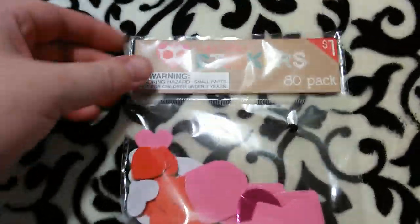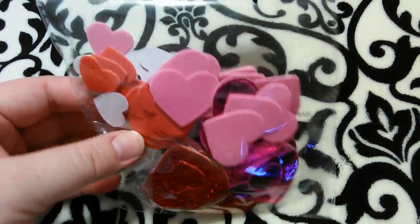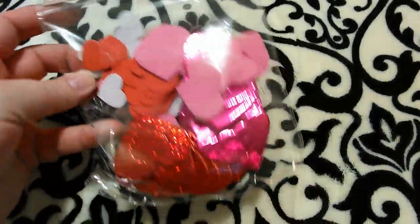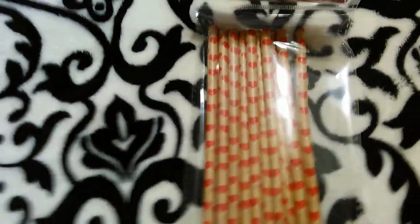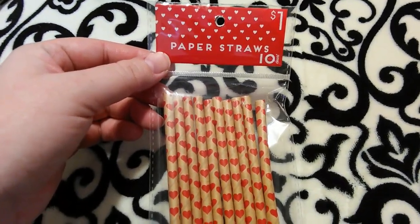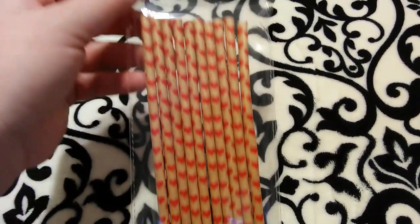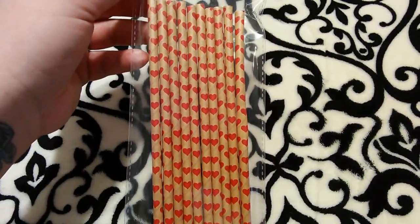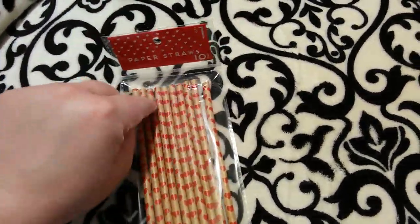I got a pack of foam stickers — a dollar for 80 of them. They're metallic red, metallic pink, matte flat red, bubblegum pink, and white hearts. Great deal for cards or anything you need them for. I also got these paper straws — I have a coffee bar on my kitchen counter, and right now it has Christmas-themed straws. For Valentine's Day these would be super cute: paper-bag brown color with red hearts. They also had black and white striped ones with red paper hearts that I might grab next time.